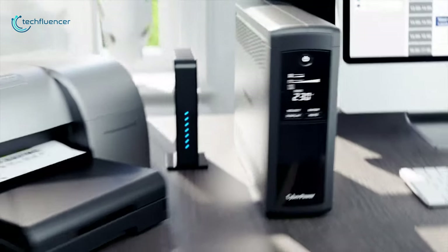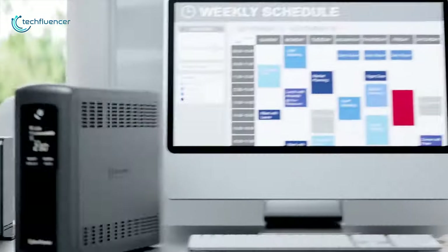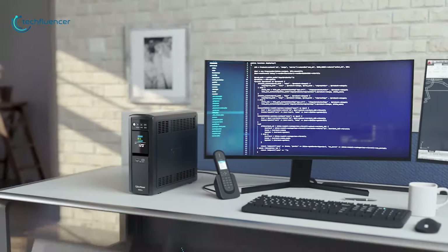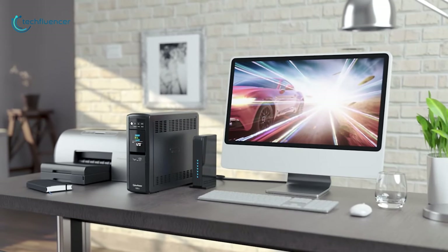A UPS system provides battery backup power to keep your devices running during short outages and provides enough runtime to properly shut down electronics during extended outages. It can also offer surge protection from minute fluctuations in outlet power, ensuring your device is running safely.